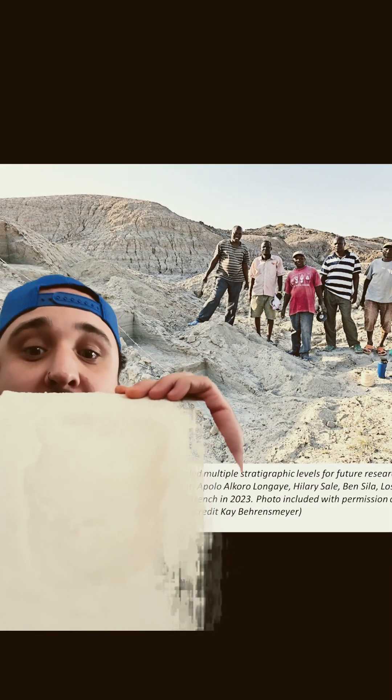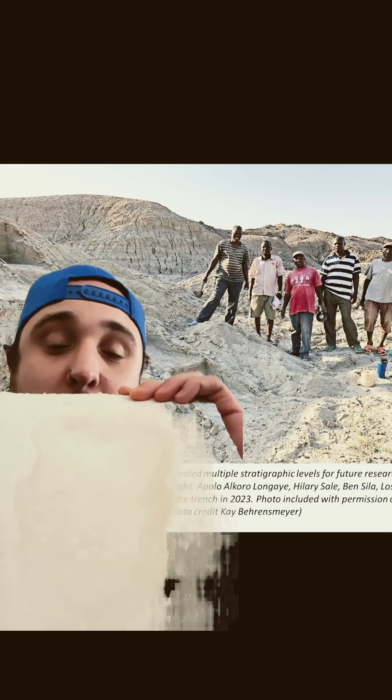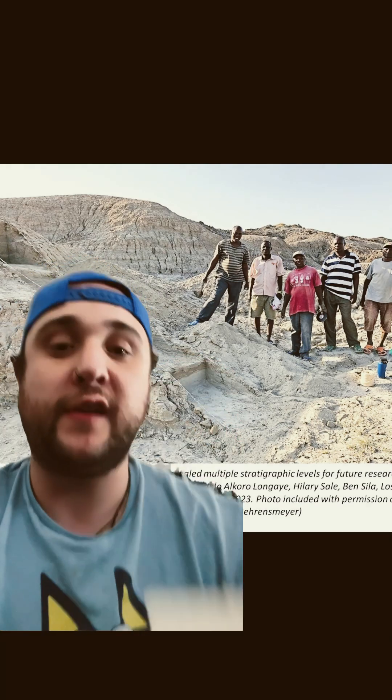In wet mud, things like that. These were made from Laetoli, right here, specifically made by Lucy's species, Australopithecus afarensis.